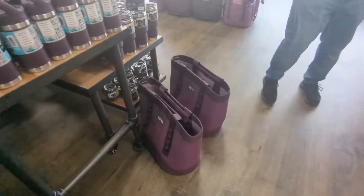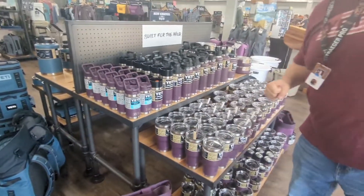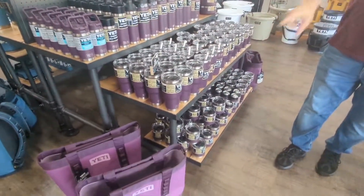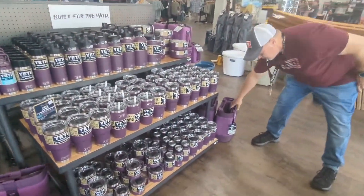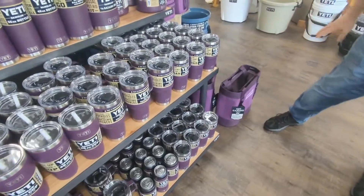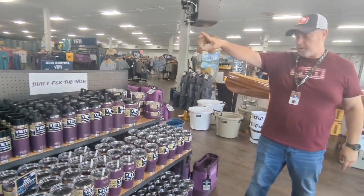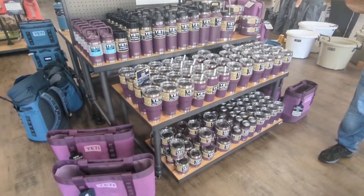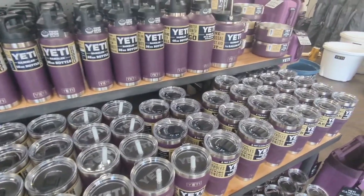In the purple, we have a pretty similar lineup, and we do add the kids' bottles in the Nordic Purple. We've got the Yeti Camino 35s and also the 20 in the Caminos as well. We have dog bowls — a little bit in the Nordic Blue, more in the Nordic Purple. We've got jugs, the 64-ounce bottle, travel mugs, and we also have roadies here.